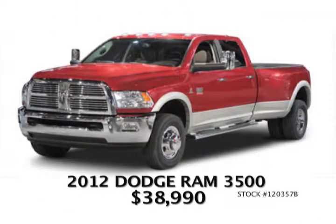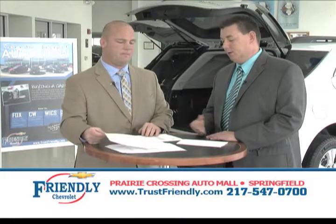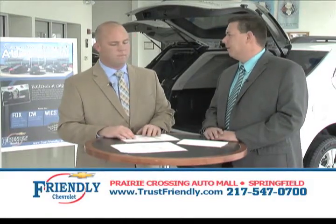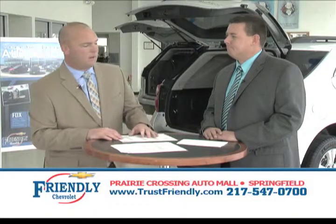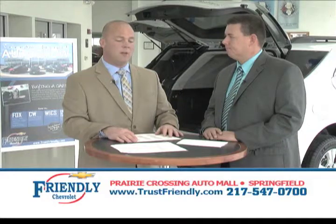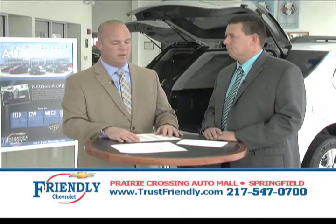Next, a 2012 Dodge Ram one-ton dually truck — big truck, made for towing. It has the Cummins turbo diesel with only 2,200 miles on this vehicle. It's well-maintained, Carfax one-owner, all for $38,990. That is unbelievable — 2,200 miles, off a new car trade. Someone traded it in when they bought a Silverado, so you get great low mileage and save thousands over new on this vehicle.